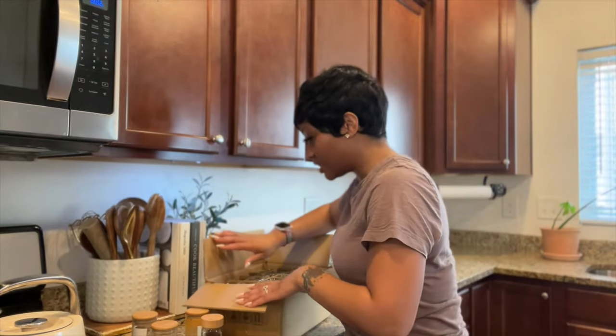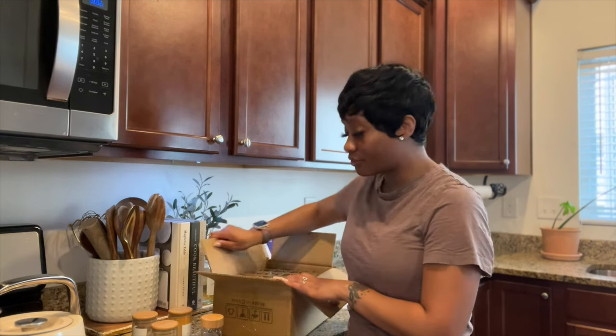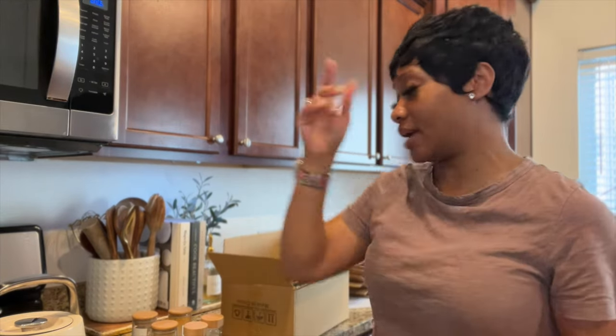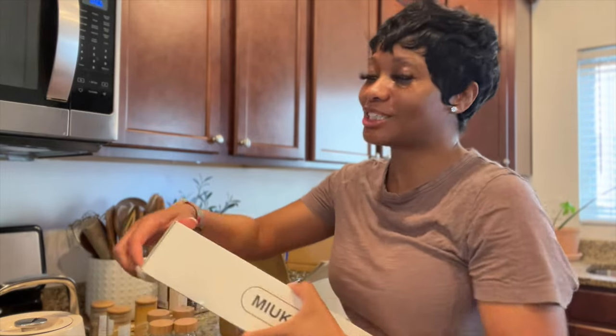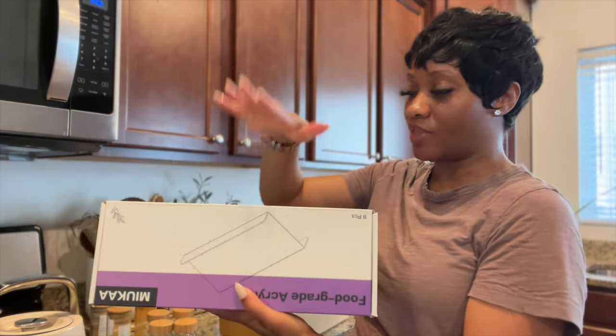These new spice jars came in a set of 24. I'm going to reorganize my spice drawer — I had them up in the cabinet but I think I'm going to make a spice drawer. I also got a drawer expander so you can put the spice racks up on that in the drawer.